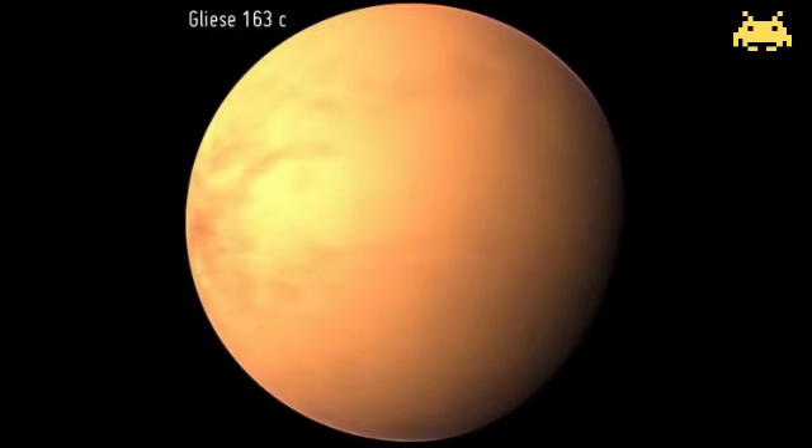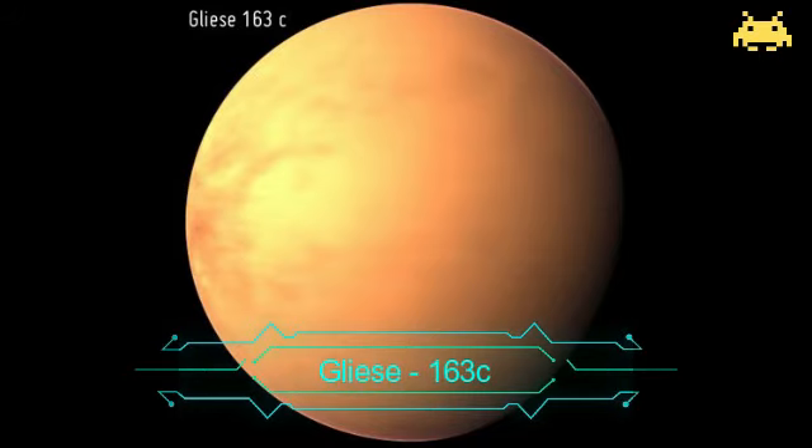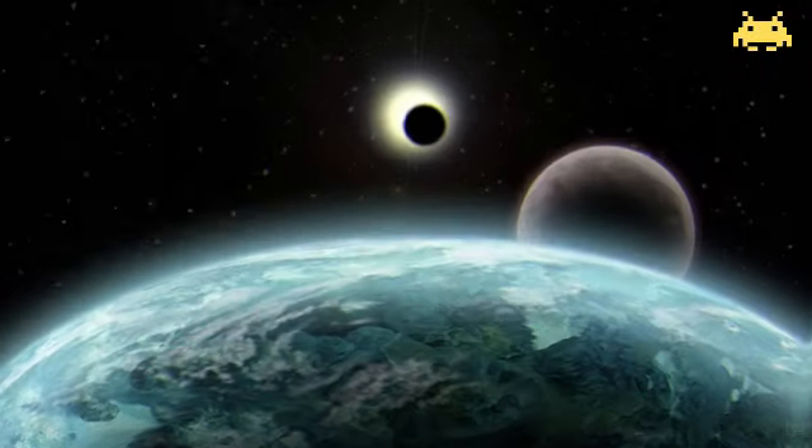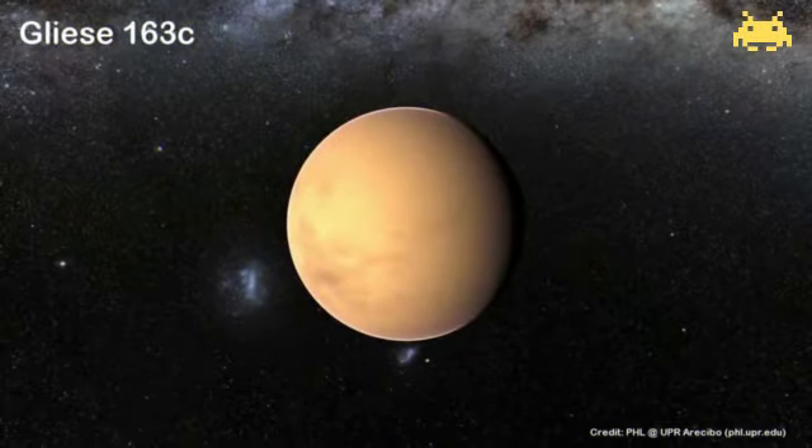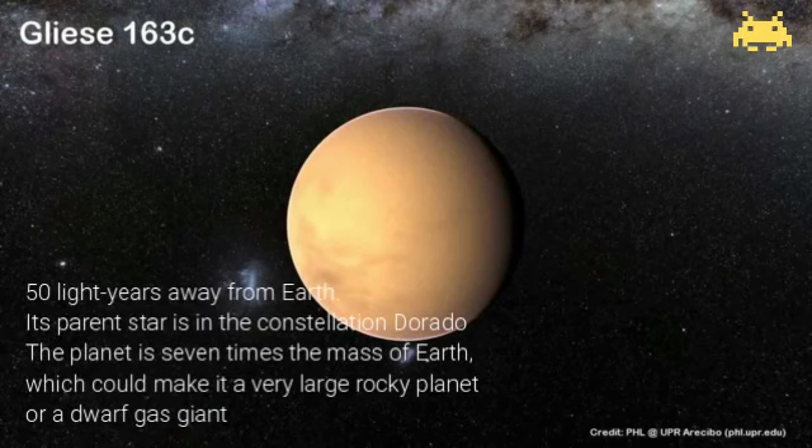Our next target, Gliese 163C. The mass of Gliese 163C puts the planet in a grey zone. The planet is 7 times the mass of Earth, which could make it a very large rocky planet or a dwarf gas giant. Gliese 163C orbits its dim host star every 26 days at a distance of 50 light years away from Earth. Its parent star is in the constellation Dorado.